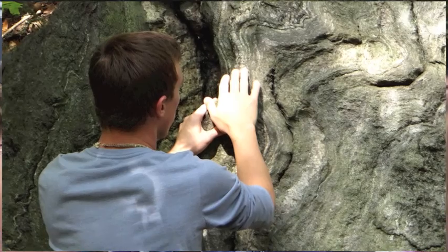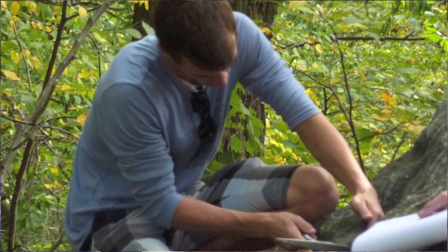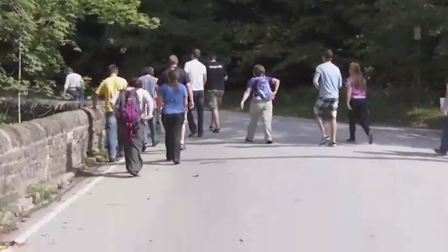It's always a good experience to be able to see something out of what you're used to seeing. I'm very used to seeing all the rocks and the minerals in the Blue Ridge Valley area, so it's really interesting to go to something I wasn't comfortable with.